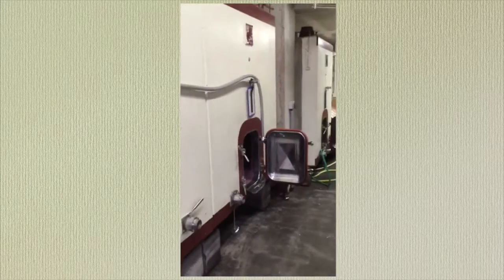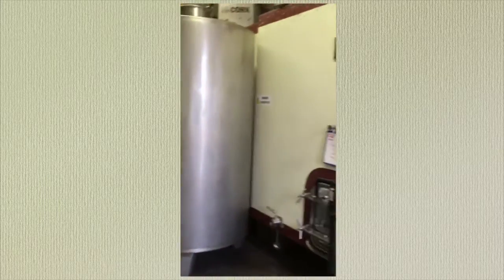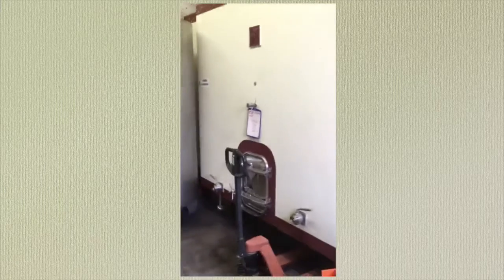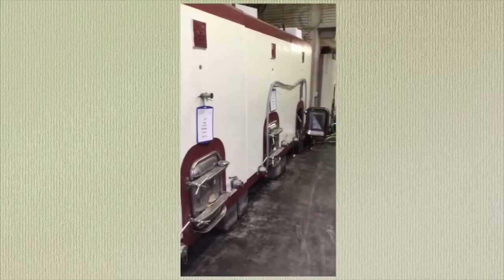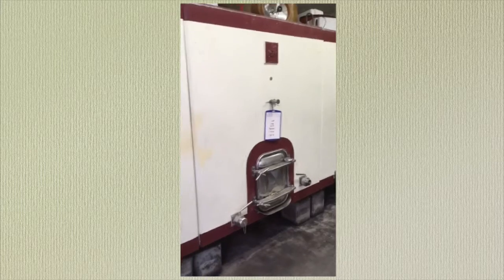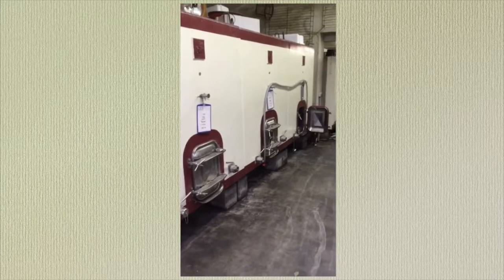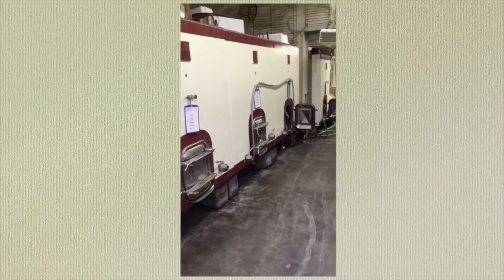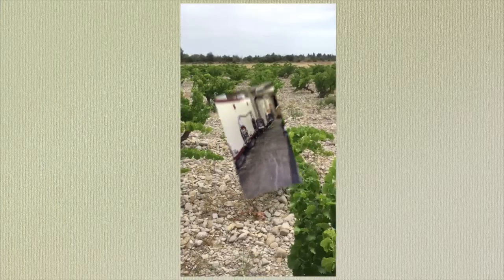We have about 90,000 litres of storage here, representing about 3 years' worth of production — perfect for a 2-year ageing cycle for reds. Tantel Rouge will spend 2 years in those concrete tanks, leaving enough time for the wines to gain elegance without losing the youth and lightness that we want to keep in this cuvée.